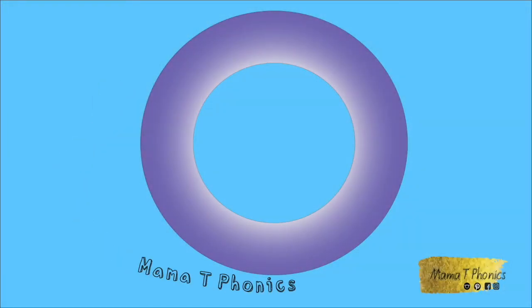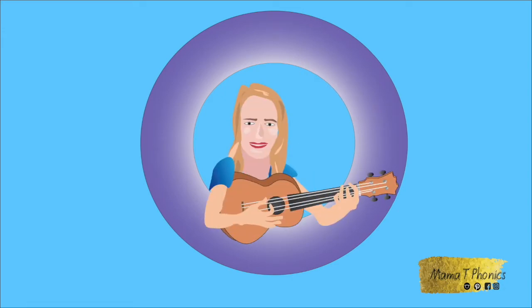Phonics. Mama T Loves Phonics. Welcome to Mama T's Phonics.